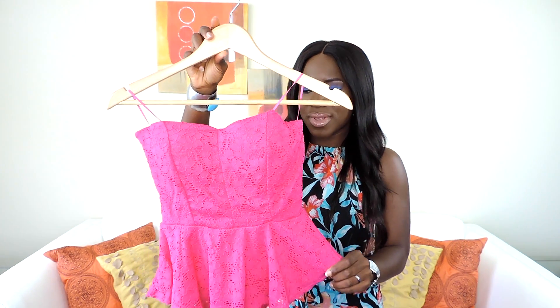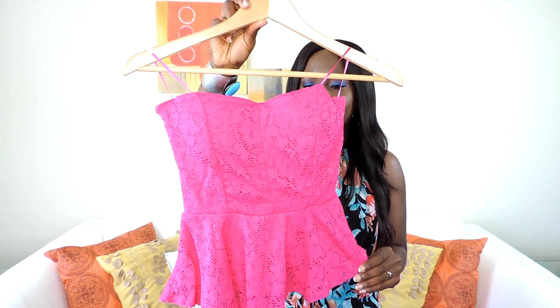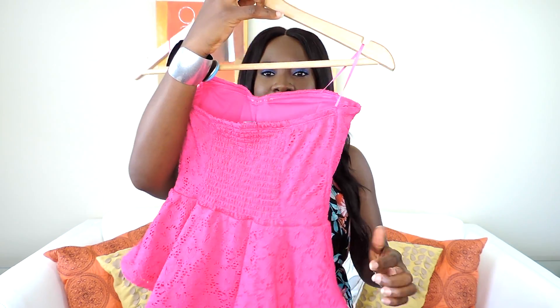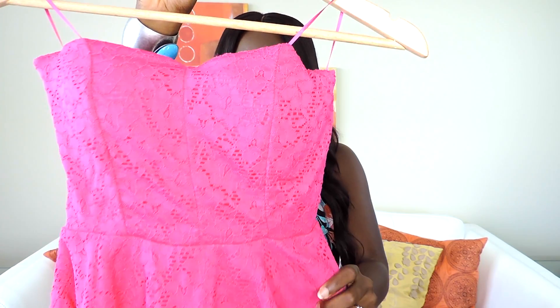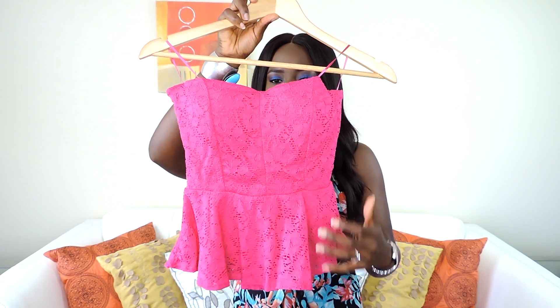Also from Sirens, I got this very hot pink boob tube top. It's ruched at the back and I love how the front is very structured — it has this peplum detail going on at the back. I'm thinking of wearing this with a mini skirt that's black and white striped. Watch out for that!